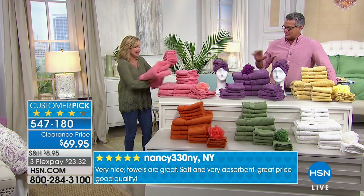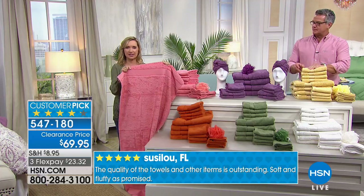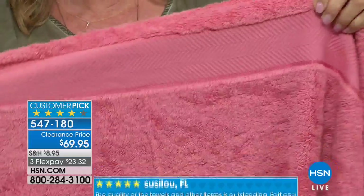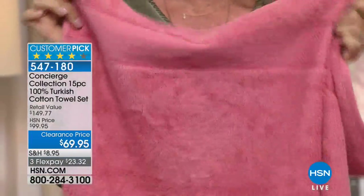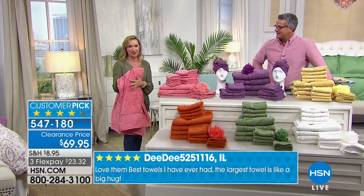This is absolutely perfect. I also want to mention the dobby - the decorative accent. You can see it's really pretty with a metallic threading. It's also pre-shrunk, because if you've ever washed a cheap towel and it starts to cinch right at the border like it's wearing a belt - we've pre-shrunk these to prevent that.